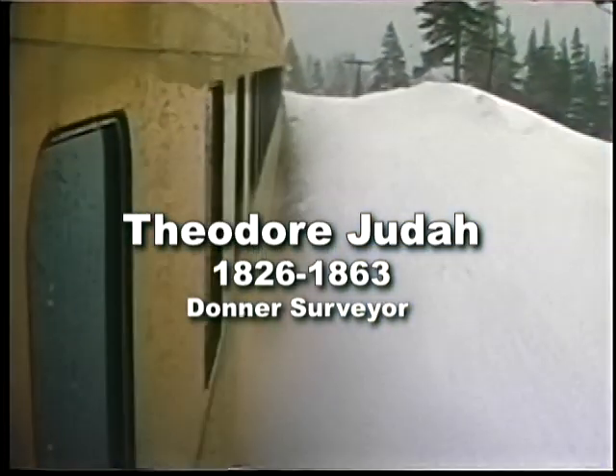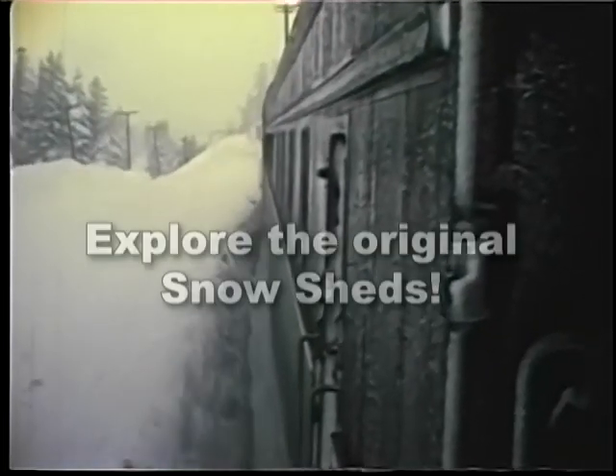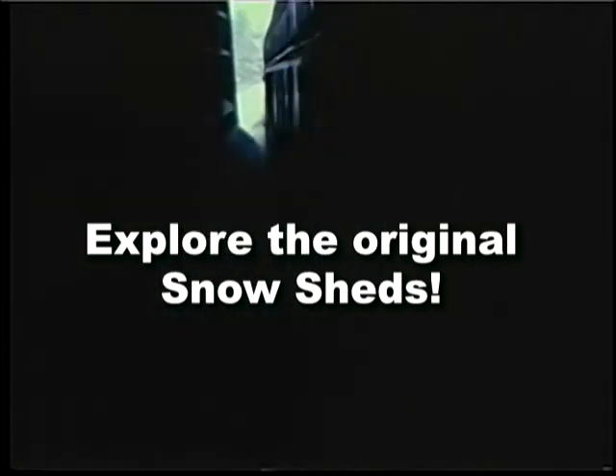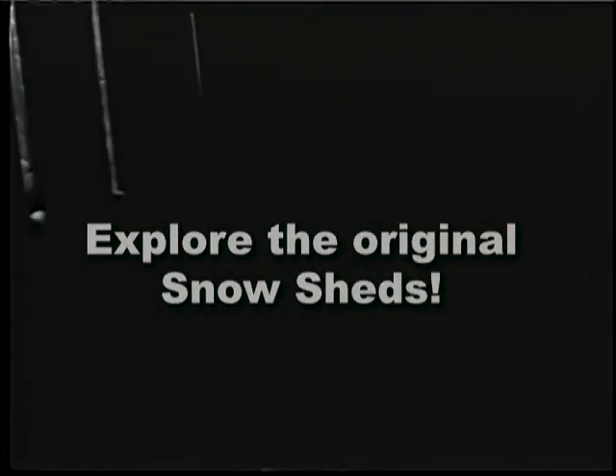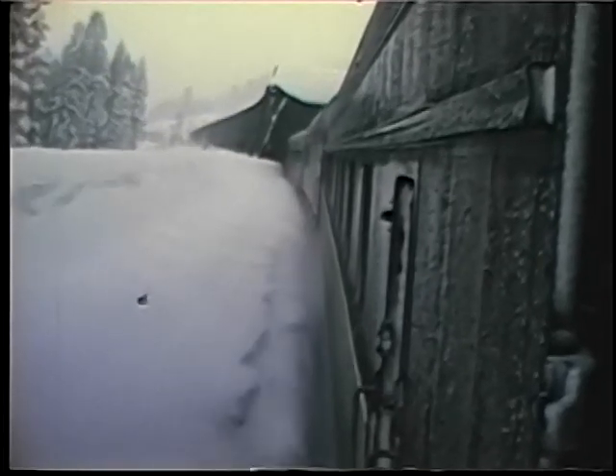Theodore Judah underestimated the impact of snow, and after his death it was up to Chief Engineer Montague to build more than 30 miles of these wooden snowsheds in the 1870s to make the line serviceable in the winter. By the time 1971 rolled around, most of these sheds had been removed or lost to fires. The modern rotary plows and flangers are able to keep the line open, although it has been with superhuman effort at times.